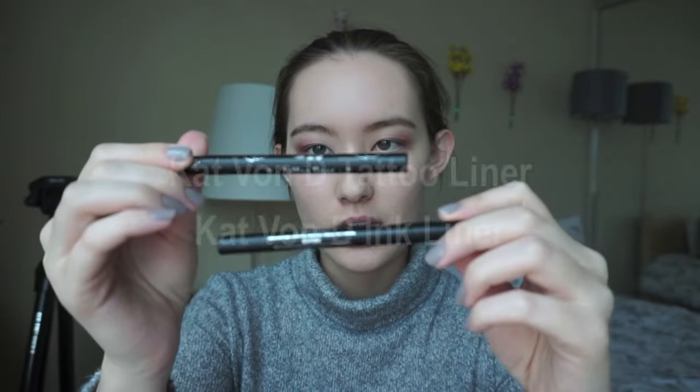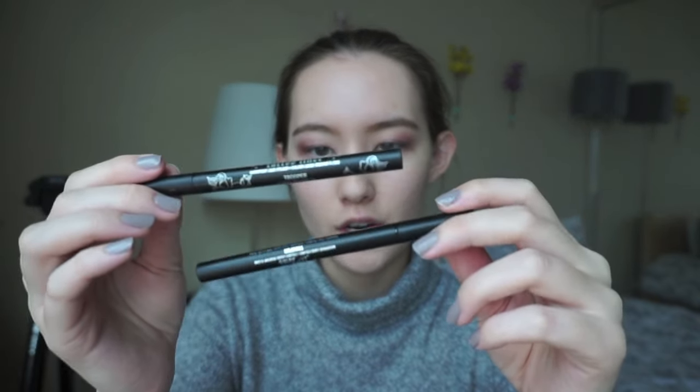A few days ago I started testing these two eyeliners — the ink liner and the tattoo liner from Kat Von D, both in the shade Trooper. I wanted to see the difference because it's the same color and brand but different products. The other day when I tried it, I didn't have any eyeshadow primer or eyeshadow on, so I want to see it again with actual eyeshadow and primer on my eyelids.